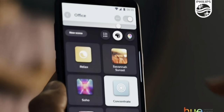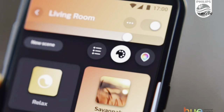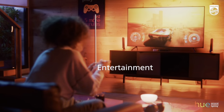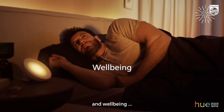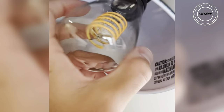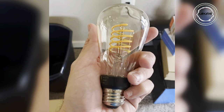Create the perfect atmosphere for any occasion with this Edison-style bulb that effortlessly combines vintage aesthetics with modern features. Whether using Bluetooth for simplicity or adding a Hue Hub for advanced functionality, Philips Hue bulbs transform your space into an extraordinary haven. Let the light follow your command — click the link in the description and grab yours now.